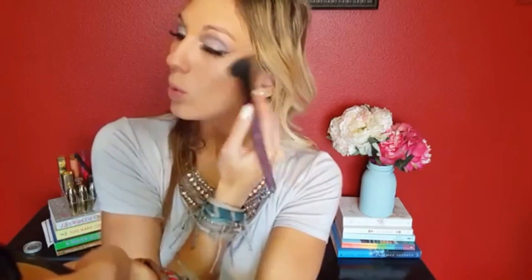Coming in with the NYX Matte Bronzer and an angled brush from BH Cosmetics. I'm bronzing my face a little bit on my cheekbones, towards my hairline, under my jaw, and then I dust just a little bit on the sides of my nose so it isn't super washed out and has a little bit of color.